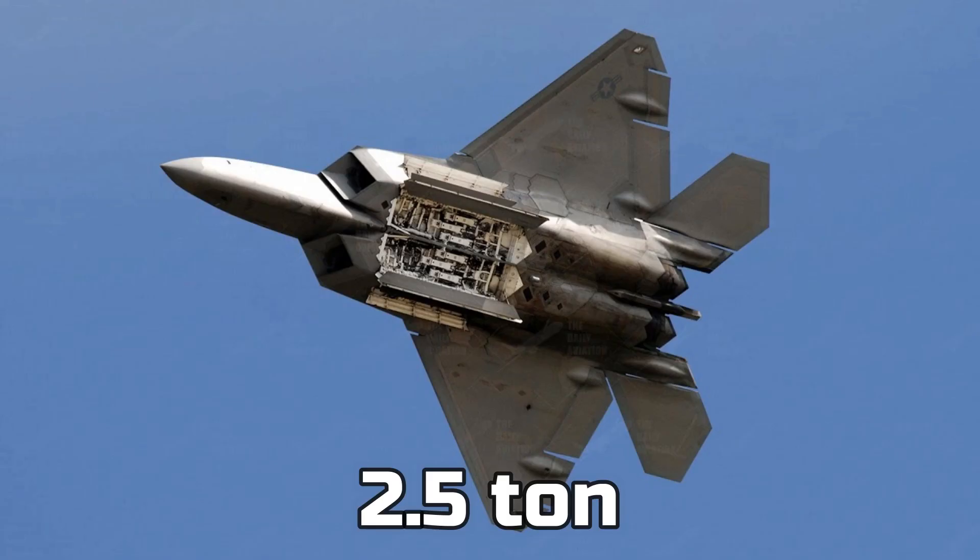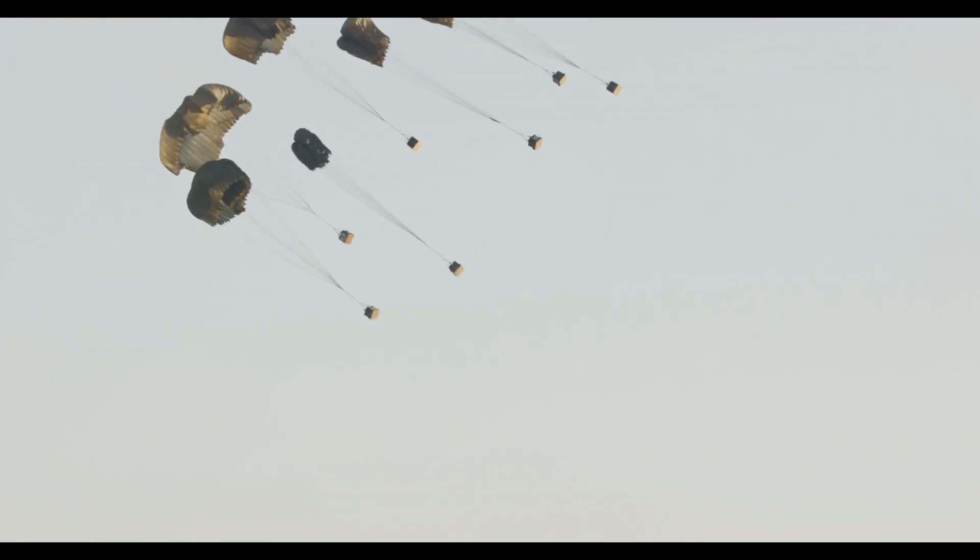In an emergency, the F-22 can function as a cargo plane, carrying two and a half tons of weight and dropping it out with a parachute.